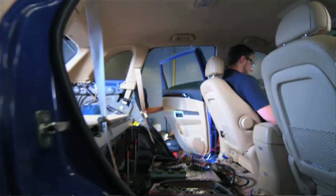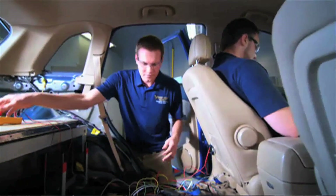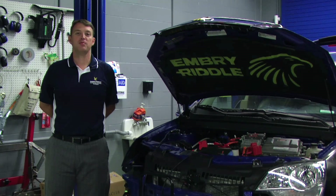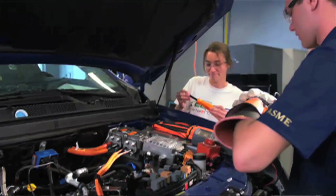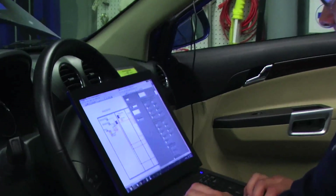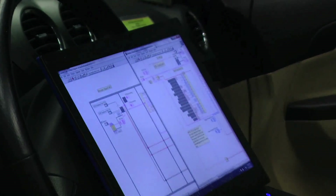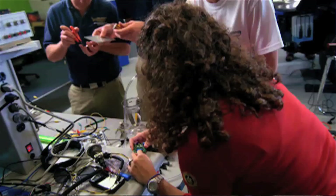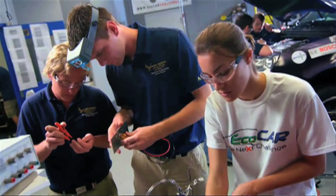As we move forward into EcoCar 2, another three-year competition, we'll take a new vehicle — a Chevy Malibu — and convert it into a plug-in hybrid vehicle with a similar architecture, but we're trying to improve the efficiency and control strategies. Our students have designed a patent-pending system called the IDEA System, which takes extra information from GPS and traffic data from the internet to optimize the control system using an adaptive control strategy. Our plan for EcoCar 2 is to continue to expand this technology and perhaps commercialize it.